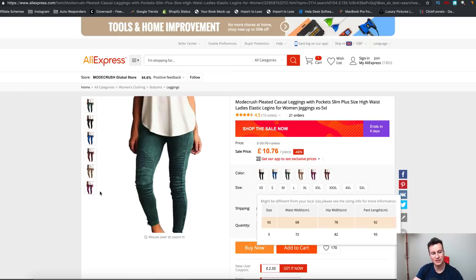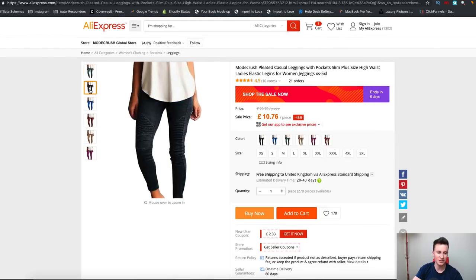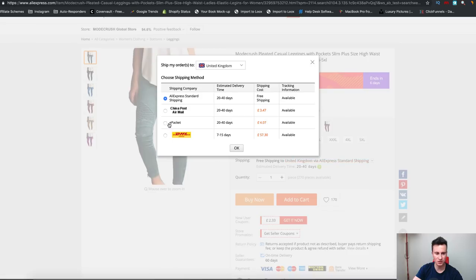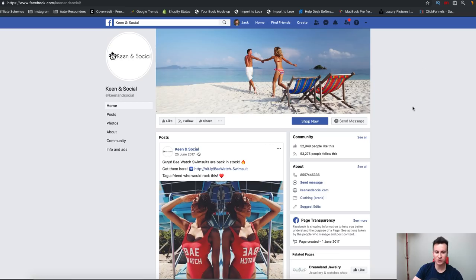I did a quick search on AliExpress for pleated leggings and it took me literally 10 seconds to find these. As you can see, the profit margins are just crazy — it's the same product in all these different colors, but the sale price is 10 pounds. Let's see what shipping is to the UK — four pounds — so you're looking at about 15 pounds delivered to the customer, and they're selling them for $40. So it's got really good profit margins too. It just shows that a decent product with a decent campaign and a half decent store can produce just amazing results.